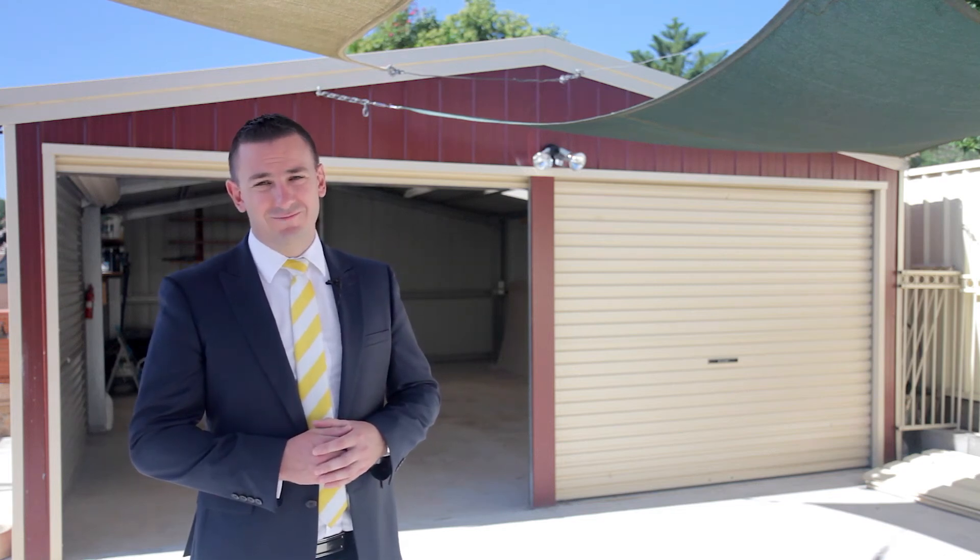So there you have it. That was a tour of number 34 Lorne Avenue in Bradbury. I'm Gary McNeil and I look forward to seeing you at the next inspection.